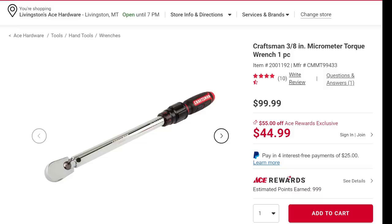We've got the Ace deal: Craftsman 3/8-inch micrometer torque wrench, normally a hundred bucks, on sale for $45 with Ace Rewards. You're going to get the sale price plus an estimated 999 points on it. If you're going to shop at Ace, sign up to be a Rewards member — it's free to sign up. I'm just trying to get you the best deal so you don't miss out on money sitting on the table.